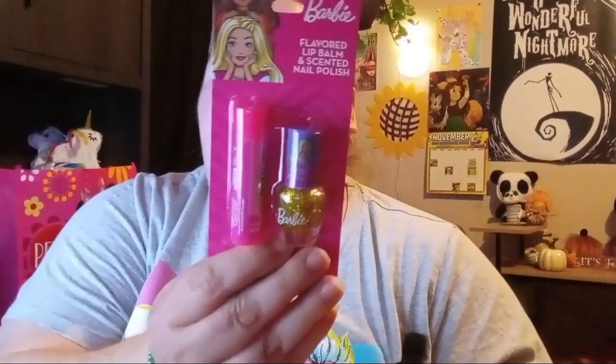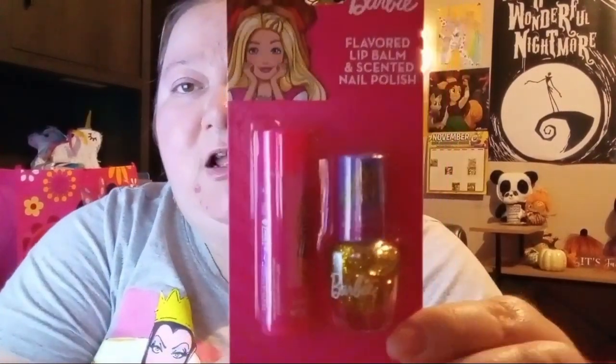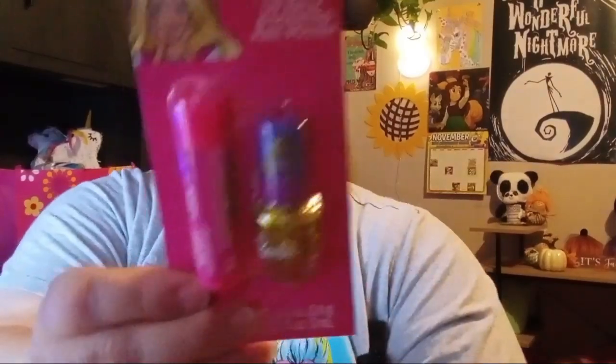Then I got another chapstick and this one comes with a little nail polish — this one is Barbie. They had a variety of ones in a little case. It's the Barbie one with mint; it says it's mango flavor for the chapstick, and the nail polish says it's scented lemon — it's a yellow glitter. Isn't that so cute? I might do some of these for gifts or keep some of them.